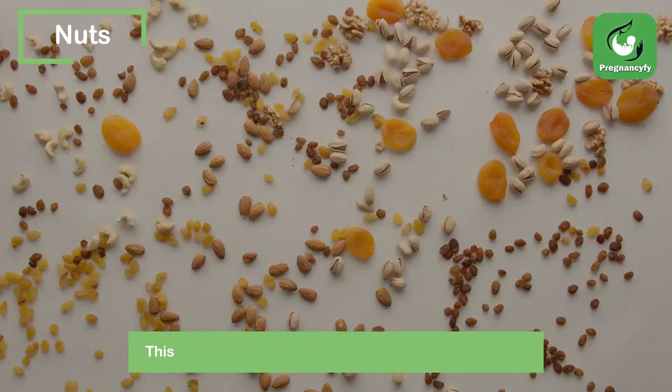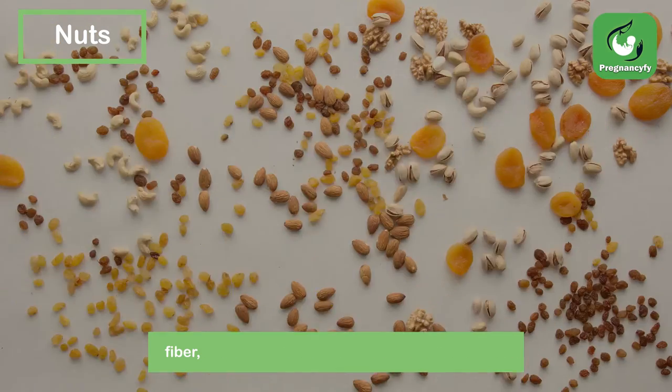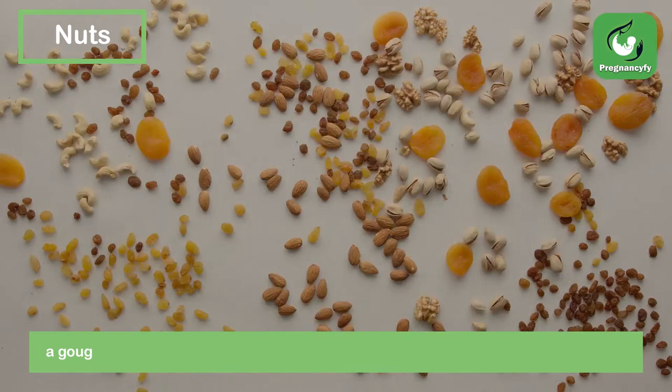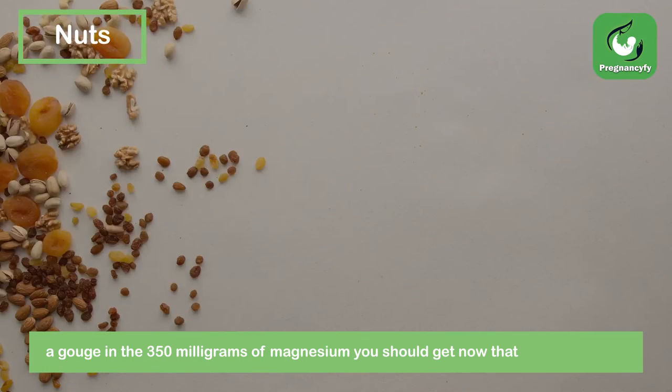Nuts. This crunchy snack is brimming with healthy fats, protein, fiber, and an assortment of nutrients and minerals. Furthermore, noshing on nuts will help make a dent in the 350 milligrams of magnesium you should get now that you're pregnant.